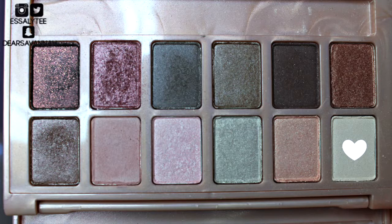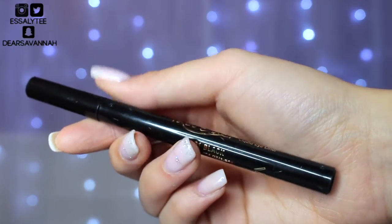Now I'm going to go in with this white pearly shade right here and use it as my highlight color. And now I'm going to go ahead and line my eyes with my Jordana Fabuliner in black.